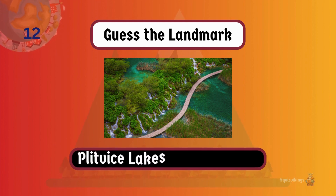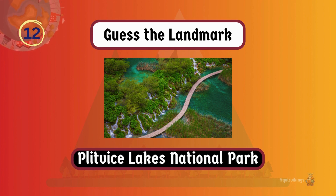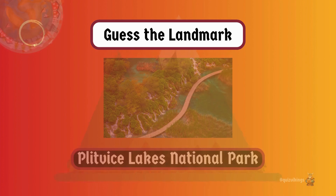Plitvice Lakes National Park has a series of cascading lakes and waterfalls surrounded by lush forests, creating an amazing landscape.